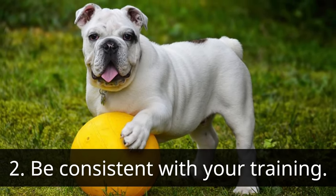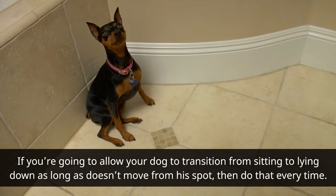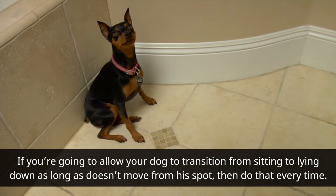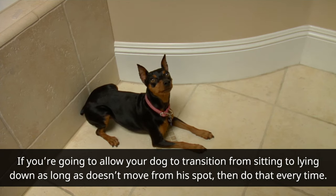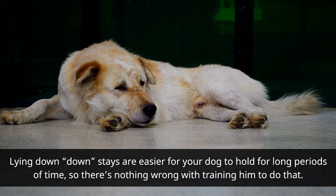Be consistent with your training. If you're going to allow your dog to transition from sitting to lying down as long as he doesn't move from his spot, then do that every time. Lying down stays are easier for your dog to hold for long periods of time, so there's nothing wrong with training him to do that.